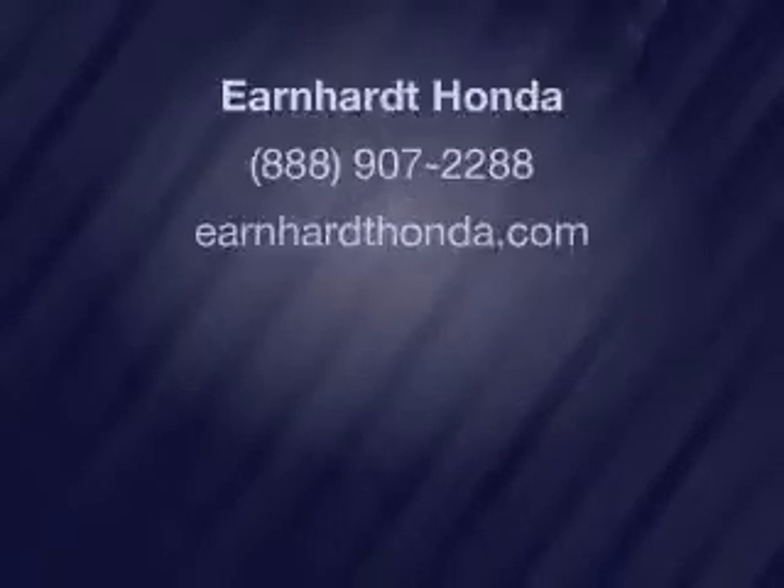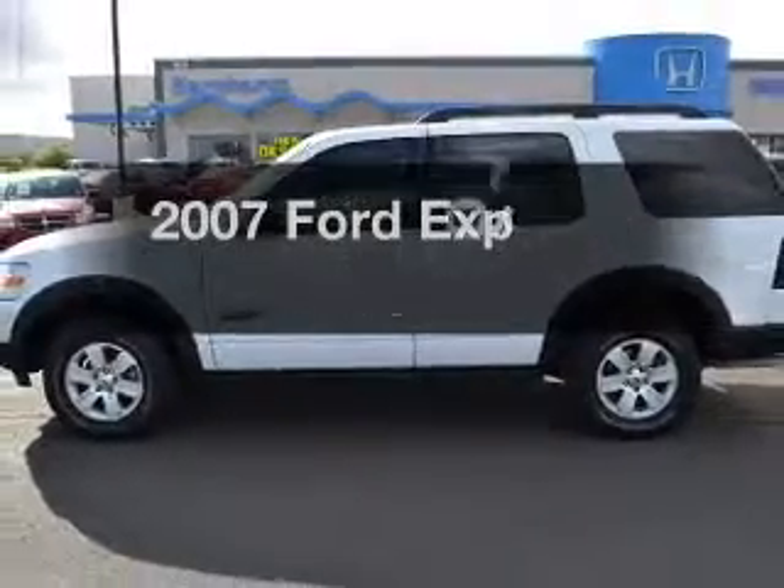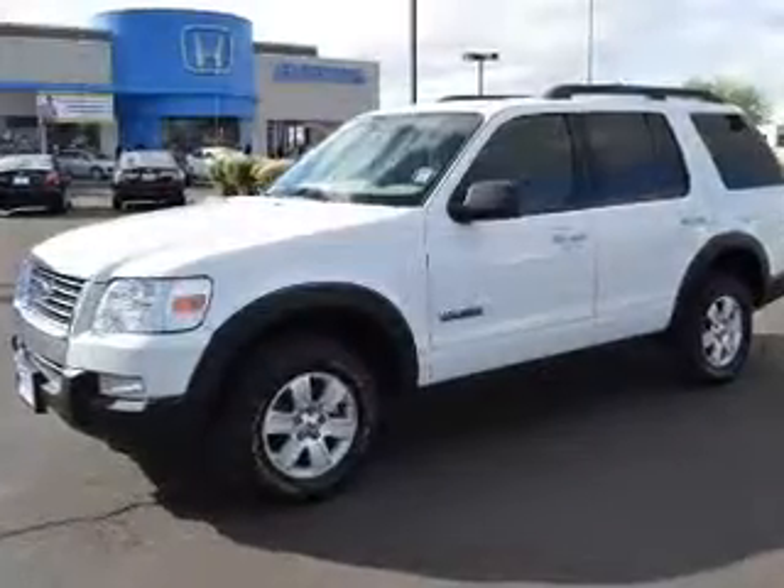Drive. Get noticed in this 2007 Ford Explorer. This is the set of wheels you've been looking for.